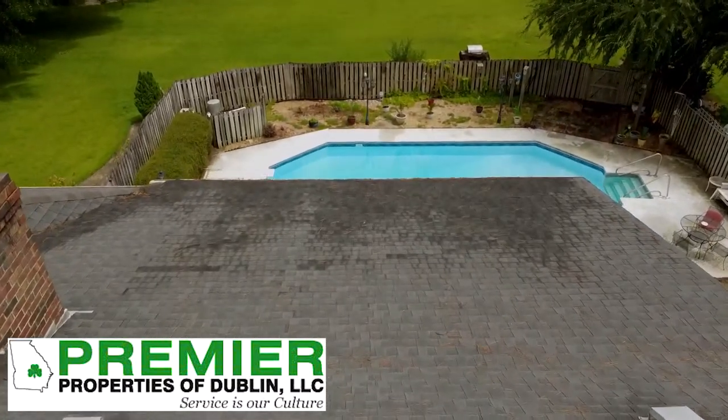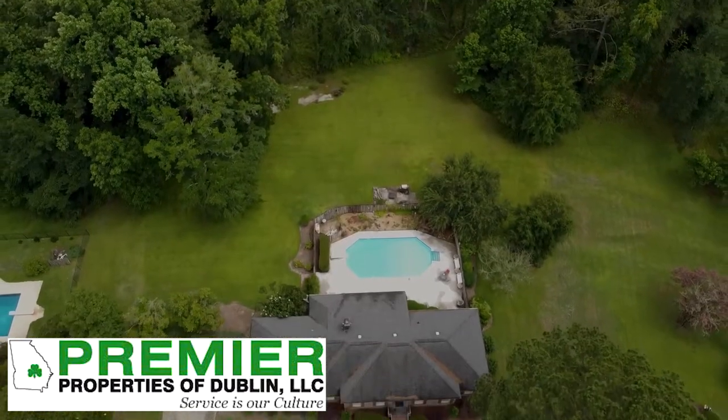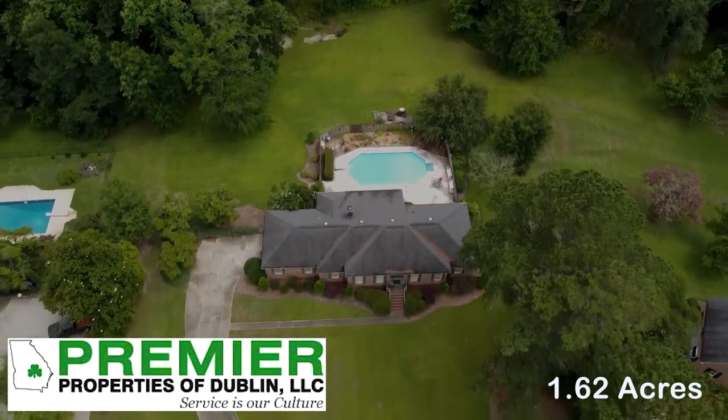Now you've got the best feature of the house, in my opinion. Come on out and see the backyard. The yard doesn't stop with the pool — you've actually got a total of 1.62 acres.